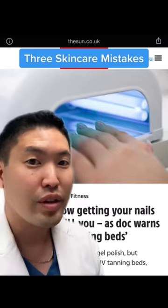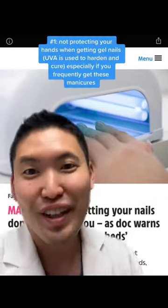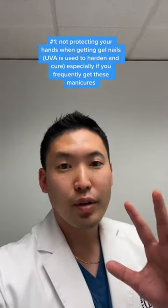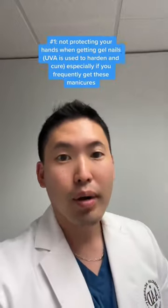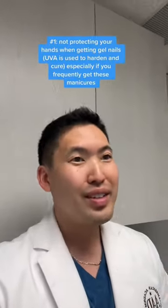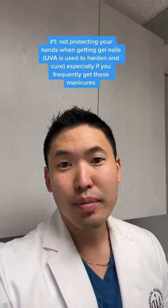Number one: getting your nails done with UVA lamps and not wearing sunscreen or gloves. The fingerless gloves, of course. These nail salons use different dosages of UVA to harden the nail product. And if you frequently get your hands exposed to the UVA, it could be a significant amount of UVA exposure.